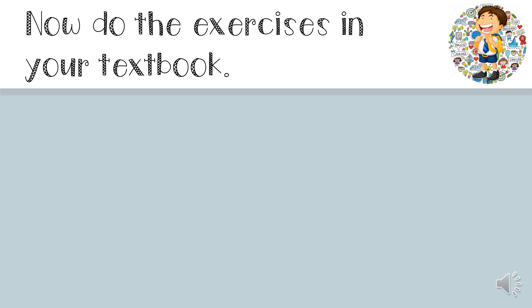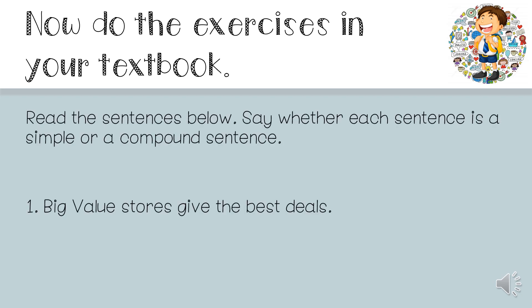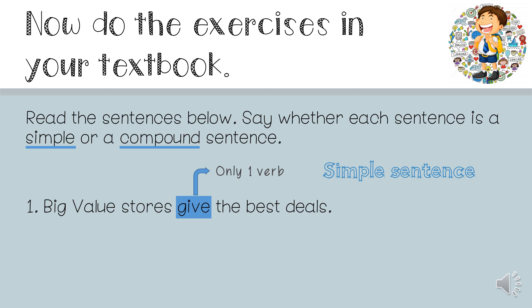Now let's look at the exercises in your textbook. Read the sentences below and say whether each sentence is a simple or a compound sentence. If we look at number 1: 'Big value stores give the best deals.' To figure out whether this is a simple or compound sentence, you have to find the verb. In this sentence, the verb is 'give.' Is there another verb? No, there's not — there's only one verb. So this sentence is a simple sentence. Now you can do numbers 2, 3, 4, and 5 on your own.